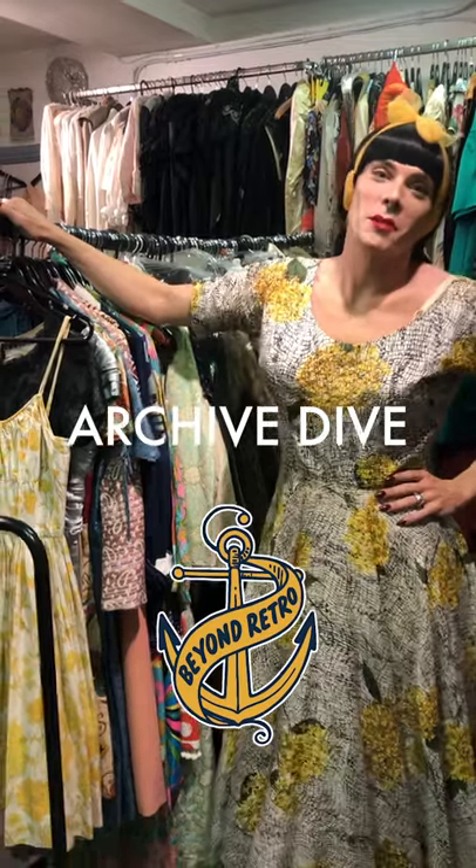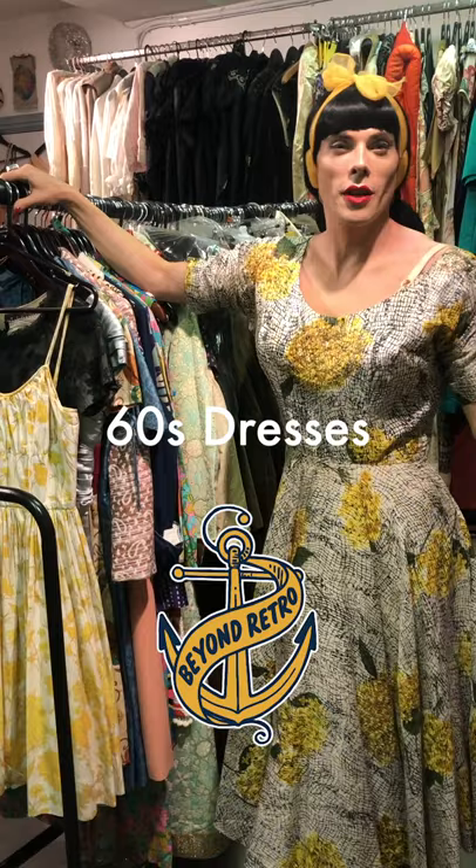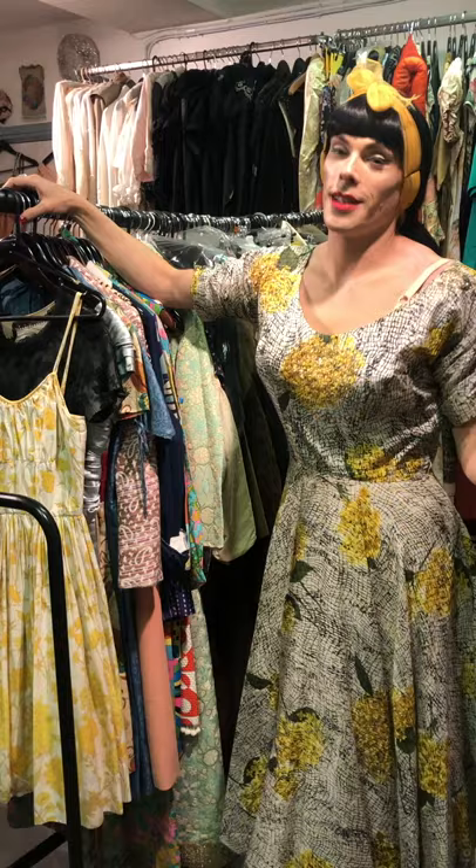Hi, I'm Atty and welcome to another episode of our Archive Dive. This week we are going to talk about the 60s, and in terms of the 60s there's such a huge shift from the beginning of the decade to the middle and the end of the decade that there is so much to see and talk about in terms of fashion changes.